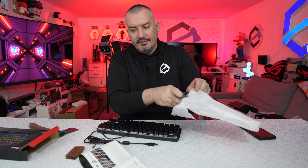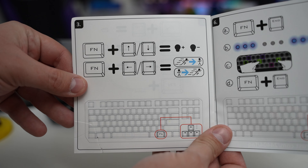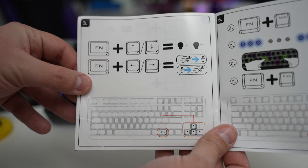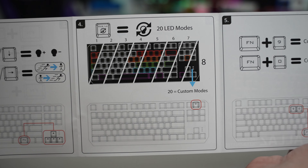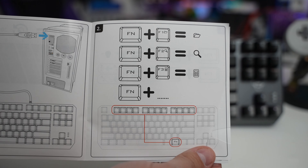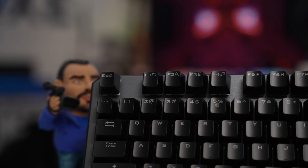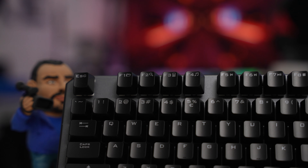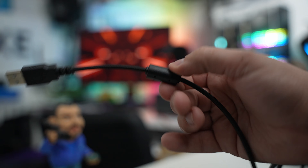Ovo mi se mnogo sviđa kod Trusta — stvarno znaju da naprave dobro uputstvo. Slikovito, jednostavno i ne ide na 101 papir. Na Function taster i gore-dole strelice pojačavamo i smanjujemo svetlo. Na Function taster i levo-desno strelice ubrzavamo i usporavamo sve. Kaže da ima 2 LED moda. Function plus F1 — folder, Function plus F2 — search. Multimedijalni tasteri su gore: otvaranje foldera, search, digitron, muzički player, premotavanje napred-nazad, play-pause, stop.